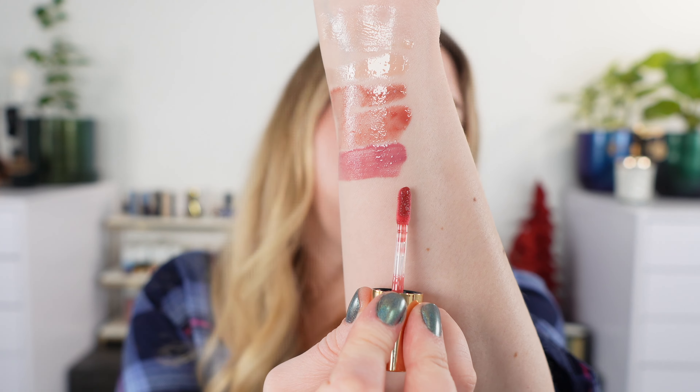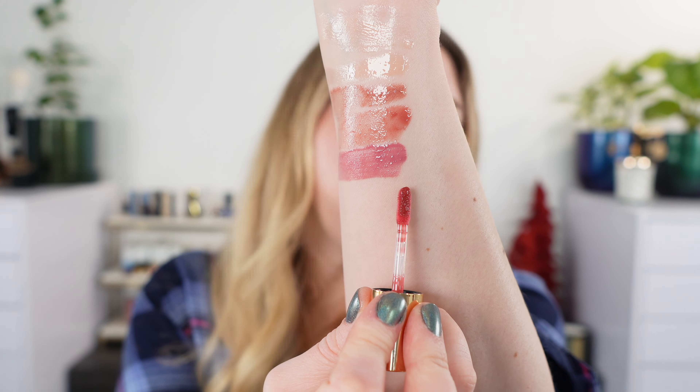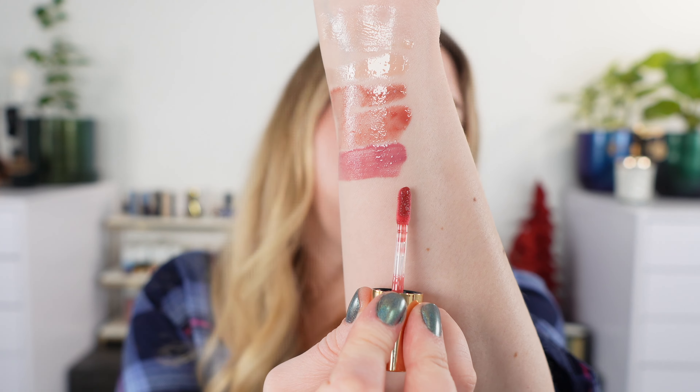I think it's always great to have a soft red gloss, especially if you want a red lip but don't want to fully commit to a true red. A red gloss is great for that. This one is more nude — the Sisley number nine in Sunset — and it's got a little bit of brick red mixed with some brown. It's a really great everyday option, perfect for fall.